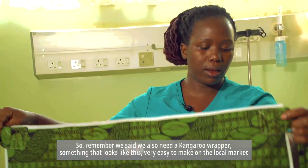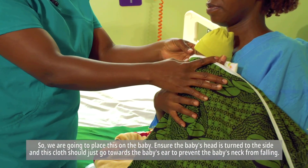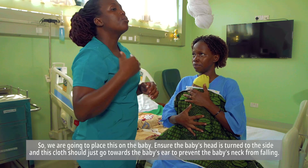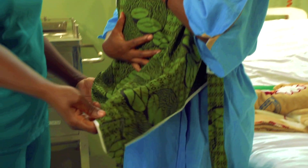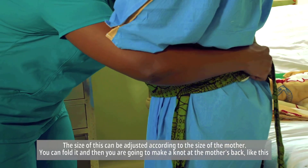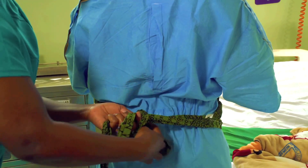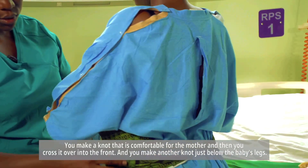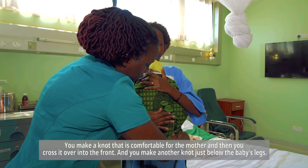We are going to place the wrapper on the baby. Ensure the baby's head is turned to the side. The cloth should go towards the baby's ear to prevent the baby's neck from falling. The size of the wrapper can be adjusted according to the size of the mother. You can fold it and then make a knot at the mother's back. Then cross it over to the front and make another knot just below the baby's legs at the bottom.